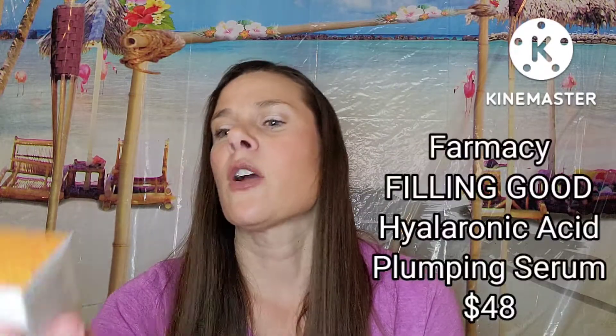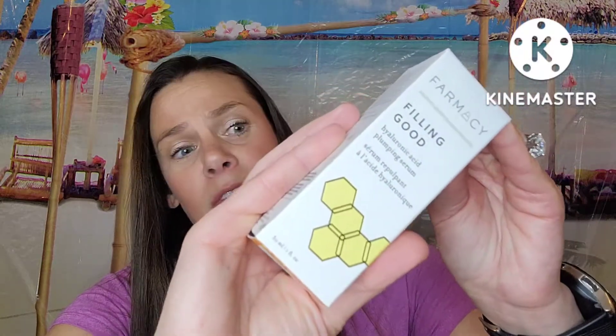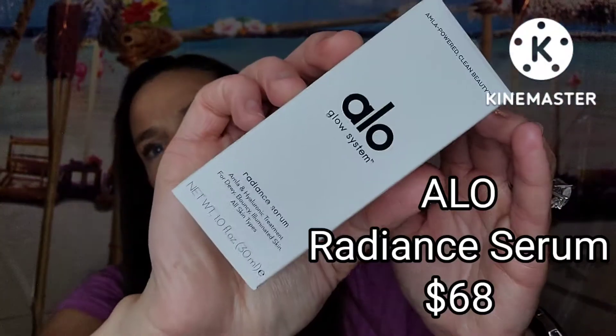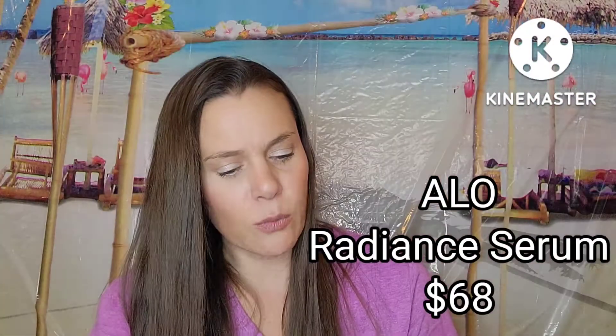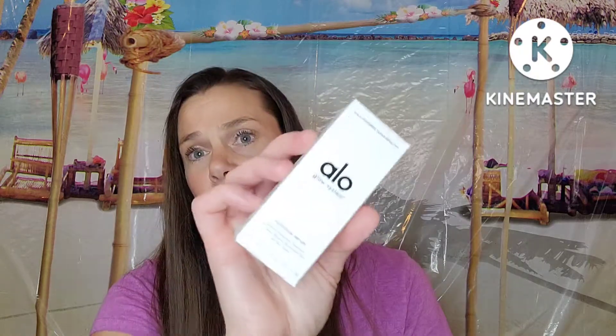Next thing I'm pulling out is Farmacy, and it says Filling Good — this is their Hyaluronic Acid Plumping Serum. I definitely picked this. I love hyaluronic acid; I'm definitely happy to have this. I like Farmacy, so that is item number two. My third item is this Aloe Glow System, a Radiant Serum with Amla and Hyaluronic Treatment for dewy, bouncy, illuminated skin for all skin types. So another hyaluronic acid product — but I really like that, so I'm happy to have two of those.